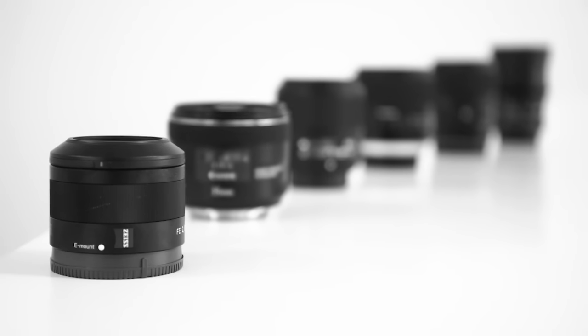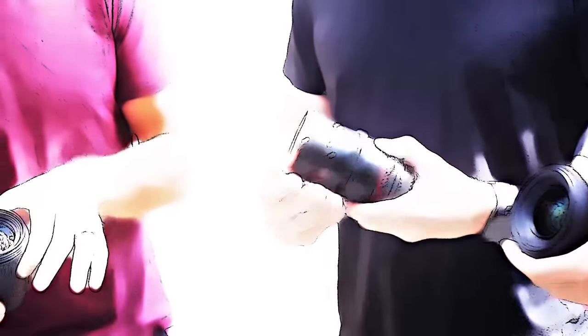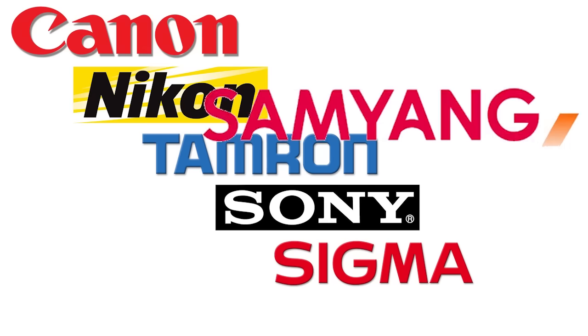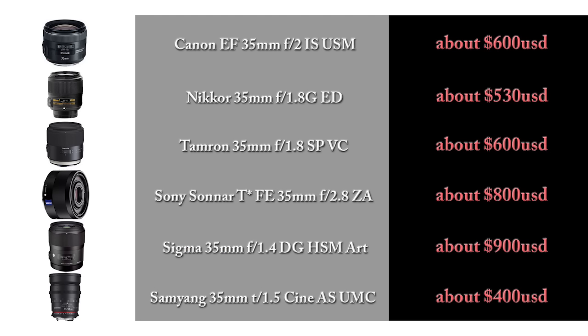Hello YouTube! In this video we will take a unique look at six of the most popular 35mm full-frame lenses on the market. This will be a mega shootout between Canon, Nikon, Tamron, Sony, Sigma, and Samyang — all mounted on a Sony A7S full-frame mirrorless camera. The upper tiers of these lenses range from f1.4 to f2.8, and all of them cost less than a thousand dollars US.